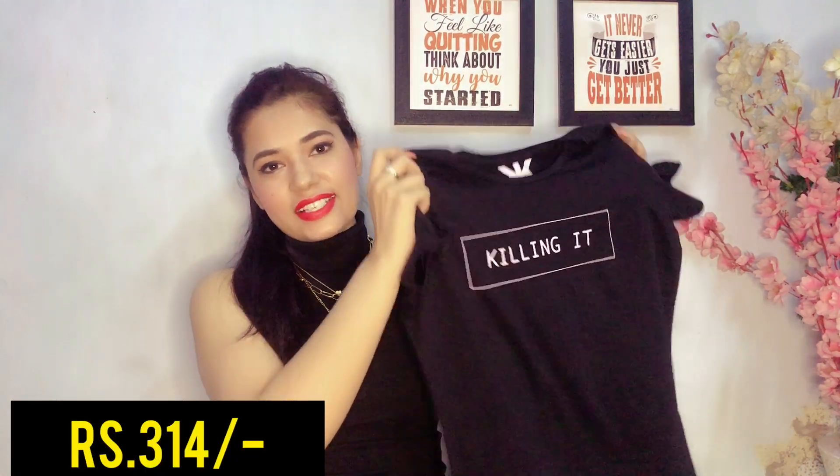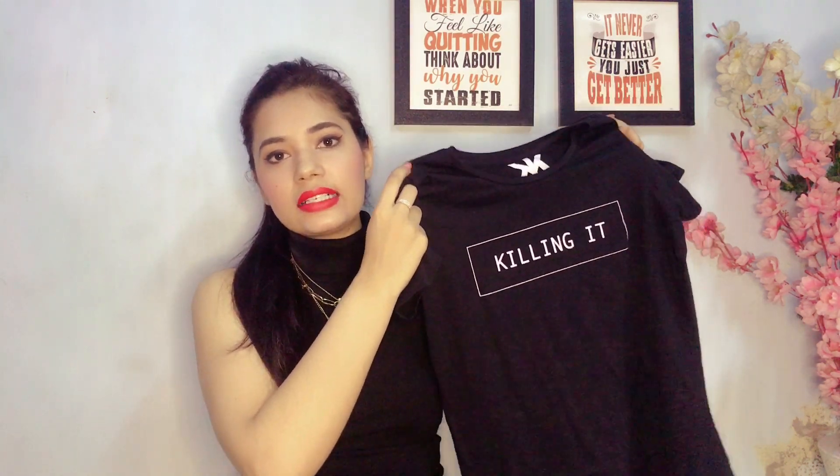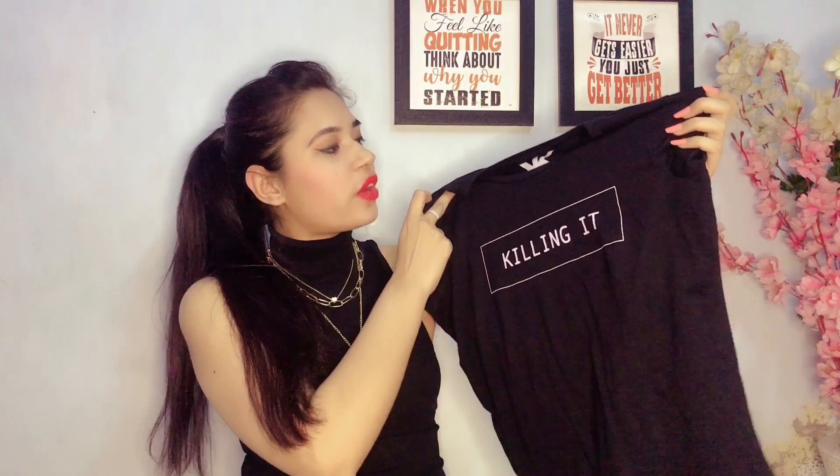I've been eyeing this black basic tee for so long and I finally got it. It's by the brand Kook N Keech, size S, and it fits me perfectly. The fabric is a bit rough compared to the other t-shirts but nothing uncomfortable. You can have a t-shirt with a little minimalistic detail on the front — it looks smart and you can pair it up with denim jeans or joggers.